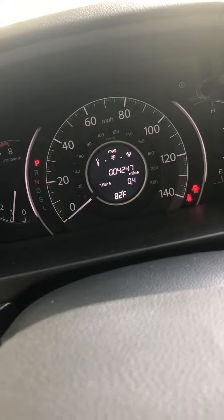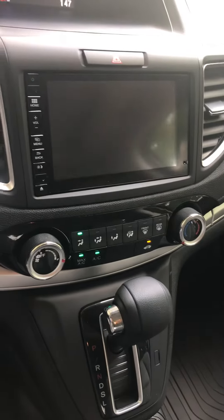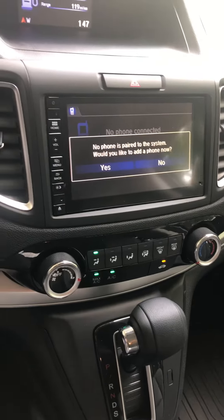It only has 4,200 miles on this vehicle. It also has Honda Lane Watch, so it's got a camera in the passenger side mirror — when you turn the blinker on, it actually displays the blind spot right here on the large screen in the dash. It does have the backup camera as well as a power driver seat.